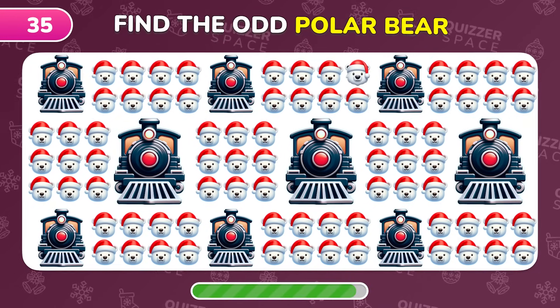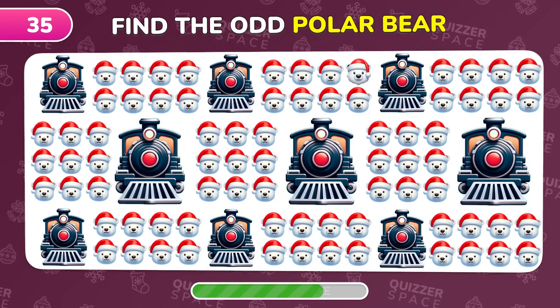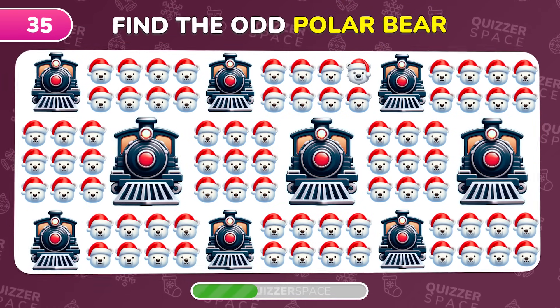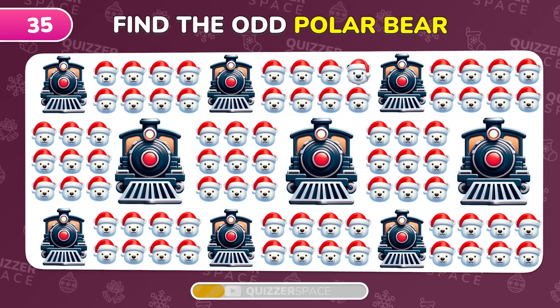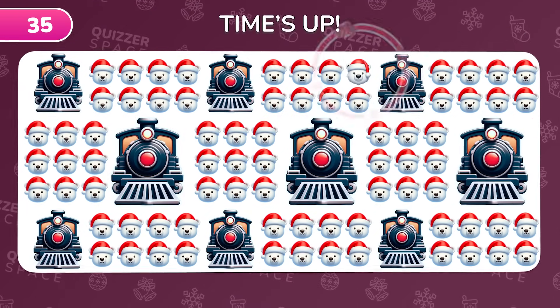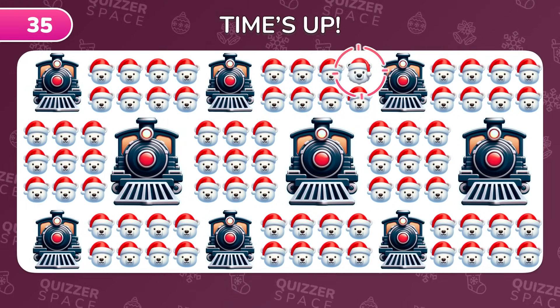Find the odd emoji out among the polar bears and trains. The unique emoji is right here.